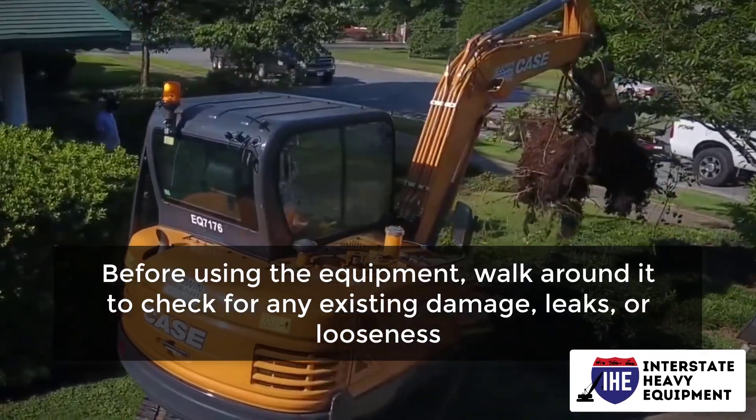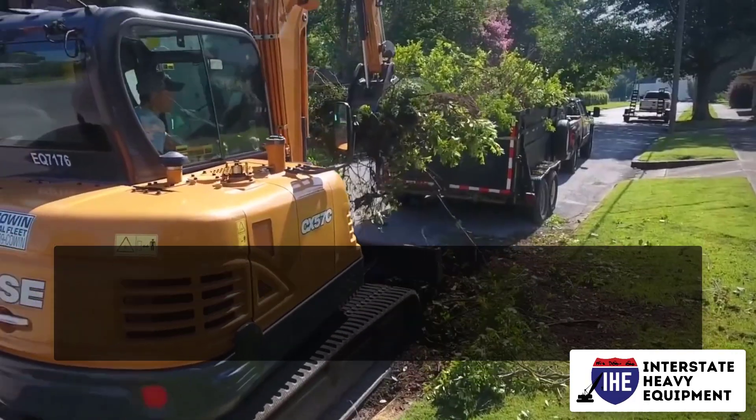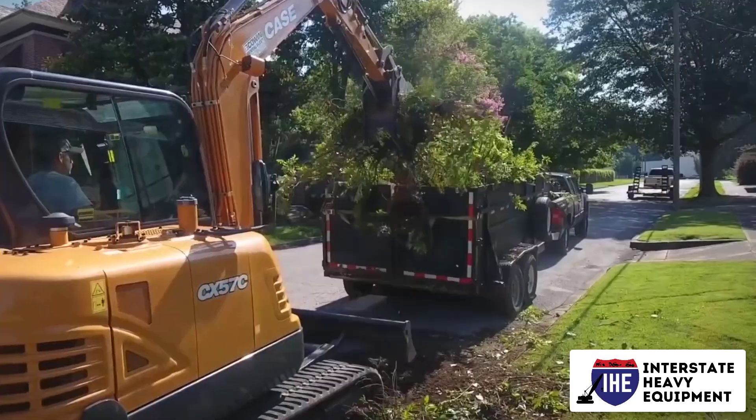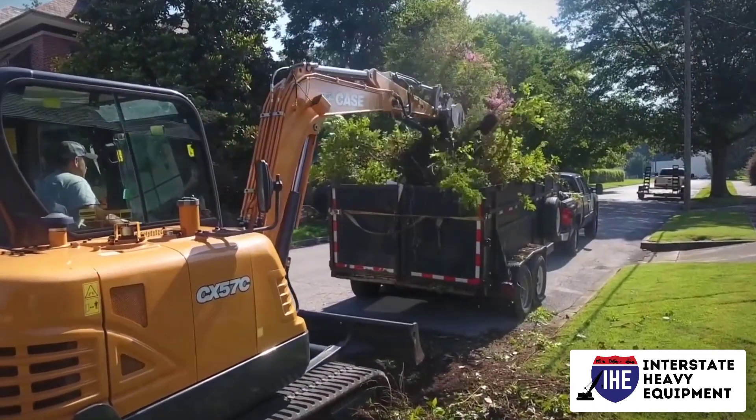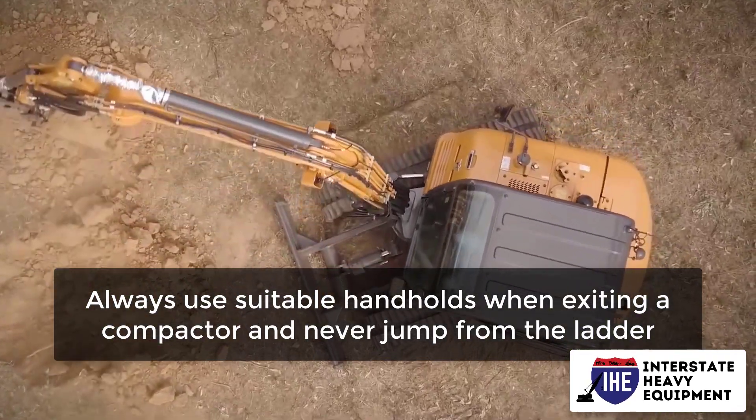Before using the equipment, walk around it to check for any existing damage, leaks, or looseness. When compacting in congested places where vision is limited, use a spotter. Always use suitable handholds when exiting a compactor and never jump from the ladder.